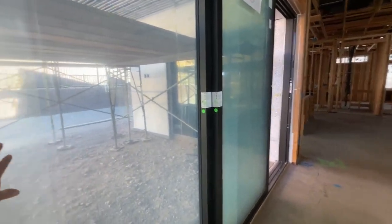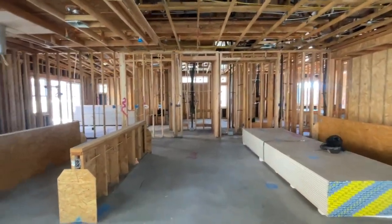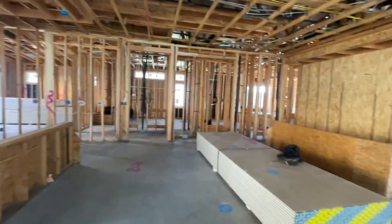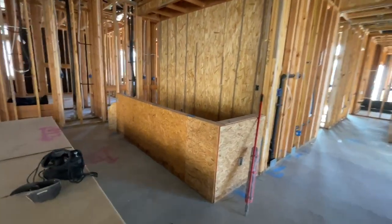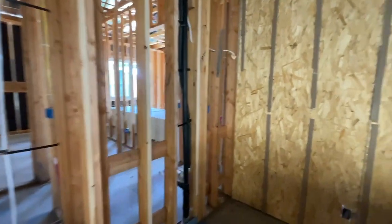The cool thing about these doors are the pocket doors — they're going to slide all the way into the wall, which is very neat. Then this layout is just like the model. She's going to have two islands, the dining room area, and then the bar area. In the bar area, you're going to have beautiful cabinets and she has beautiful quartz countertops.